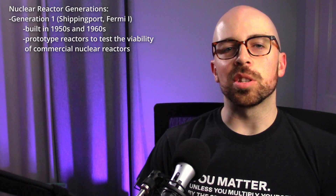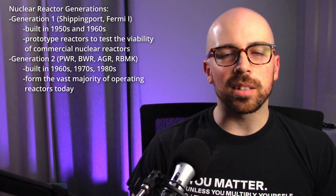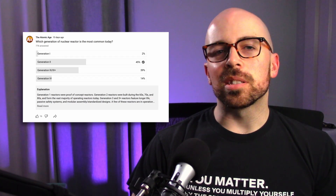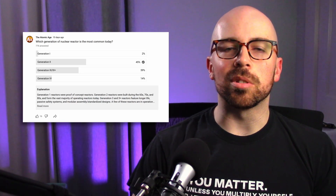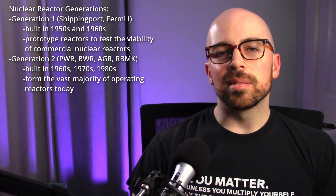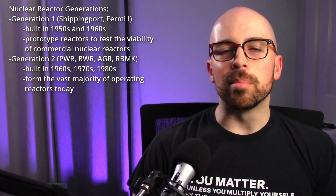This is a so-called Generation 4 reactor, and I'm not the biggest fan of this naming convention. Generation 1 reactors were all test and prototype reactors built in the 50s and 60s in the United States — none of these exist anymore today. Generation 2 reactors form the vast majority of reactors in the United States and the world, built primarily in the 60s, 70s, and 80s. This constitutes most of the reactors in Japan, Russia, France, UK, and America.